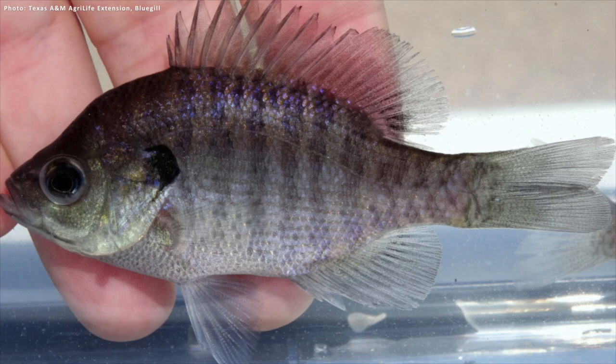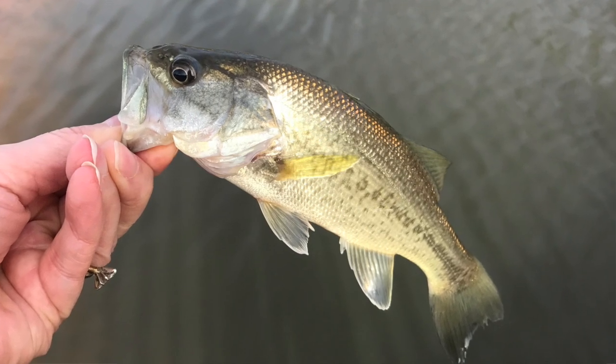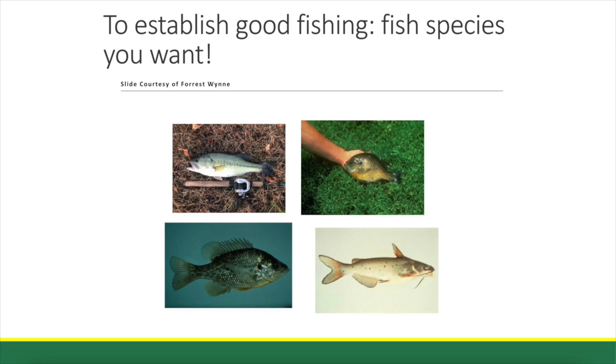Can you talk about what fish we want? We really would like, in most cases, to set up a predator-prey situation between bluegill and largemouth bass. The bass will control the bluegill. The bluegill spawn rather prolifically and can feed the bass. If we want, we can stock red-eared sunfish as a supplement and channel catfish, but they are not really part of that predator-prey relationship.